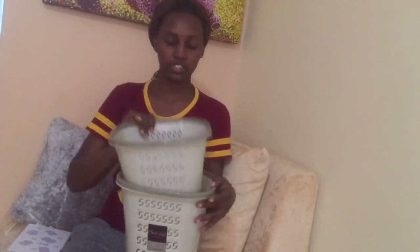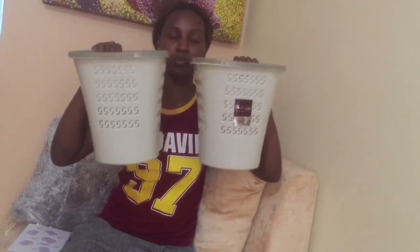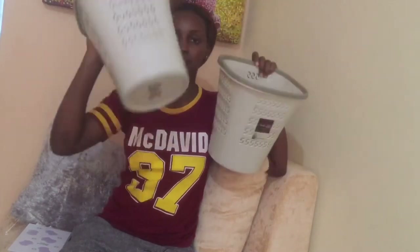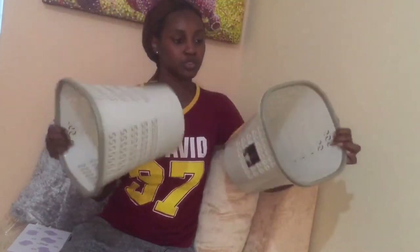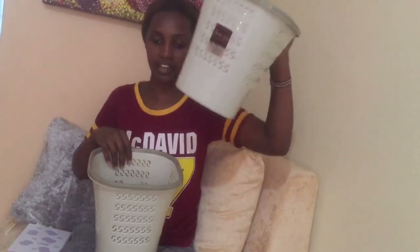I got two rubbish bins for my bathrooms — the ones I've told you I'm working on. So I got two: one for the master bathroom and the other for the guest bathroom. I like that color — it's simple, it's not in your face. I like the vibe.